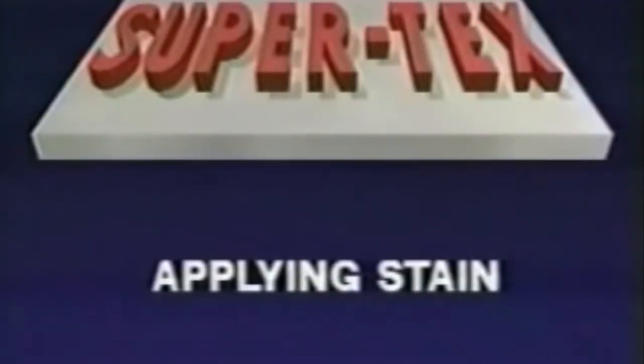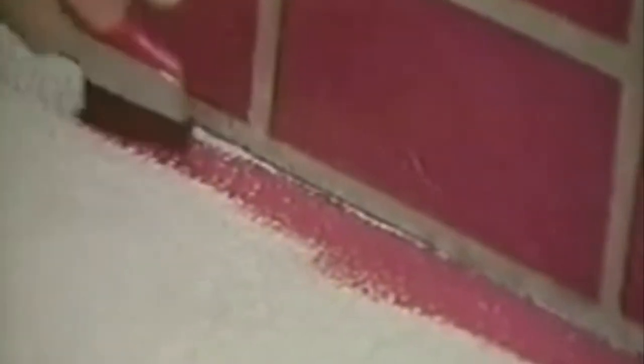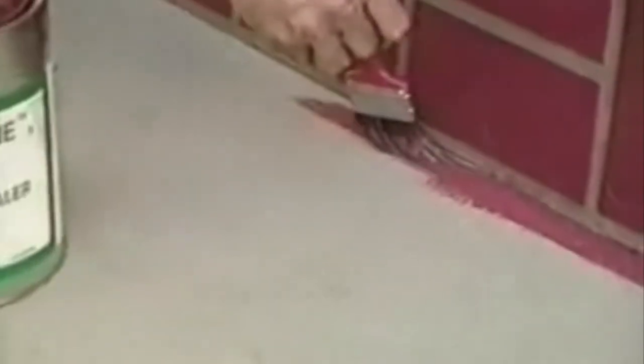After allowing your surface to dry, you are ready to apply the stain. First, remove the paper and tape along the border areas to avoid seepage of the stain. Apply the stain along edges with a small brush. Use a roller to apply stain on the rest of the surface. Two coats are needed for a professional finish.